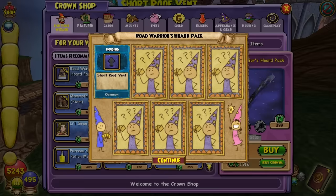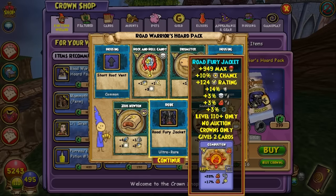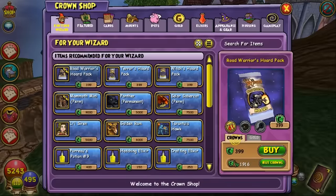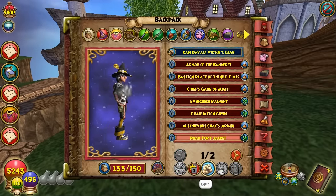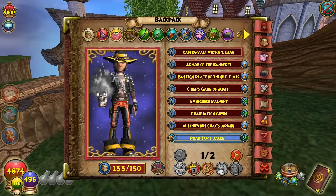Cleared up some more space — here we go, another pack. Road Fury Jacket: a lot of health, 10% pip chance, 124 block, 14 universal resist, 3% pierce to Death and Fire, 3% shadow pip bonus, and two Combustion cards — for level 110 and up only. So this is actually a pretty decent looking jacket. We're gonna put it on — we now have the robe and the wand so far.